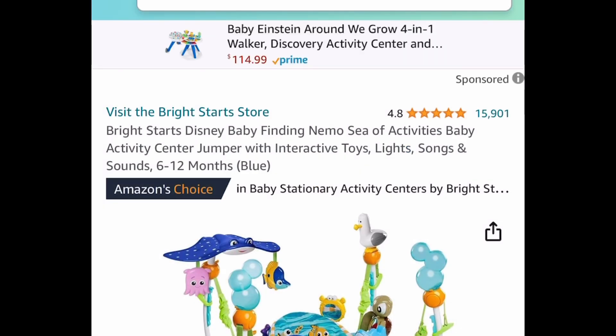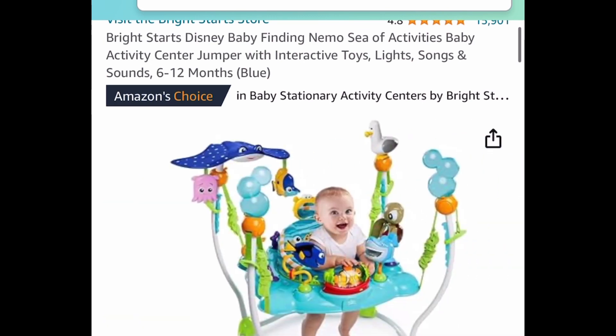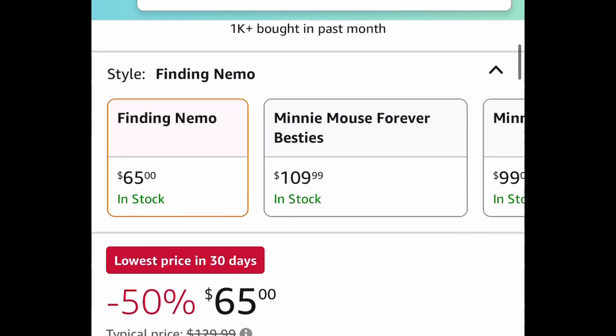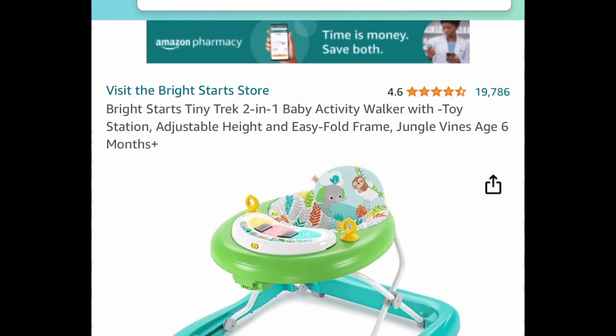A few of these were requested — this is the Disney Baby Finding Nemo Sea Activity Center, a jumper with interactive toys by Bright Starts. It looks super cool with all the characters, and it's price dropped down to $65, regular price $130.